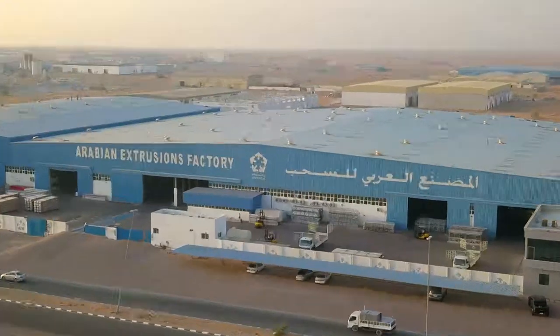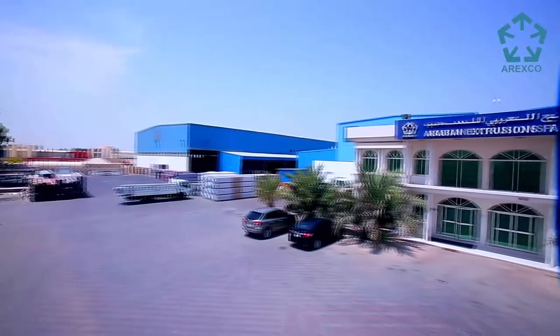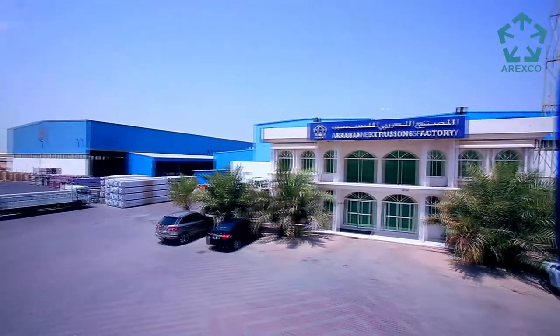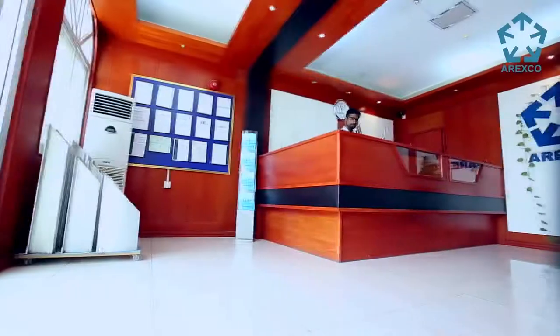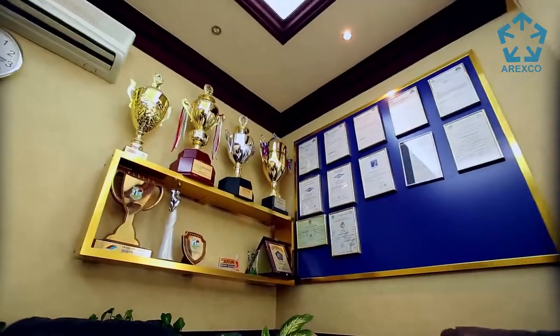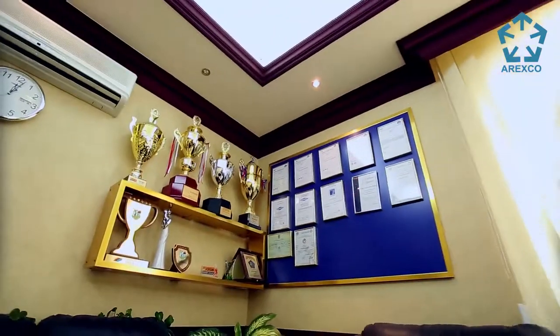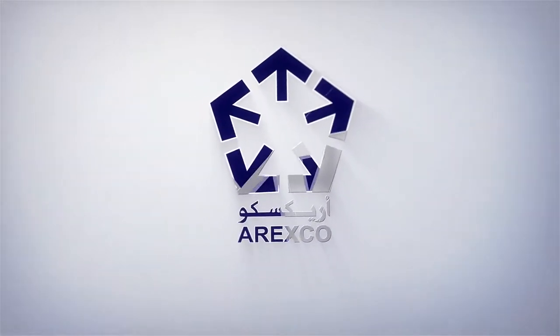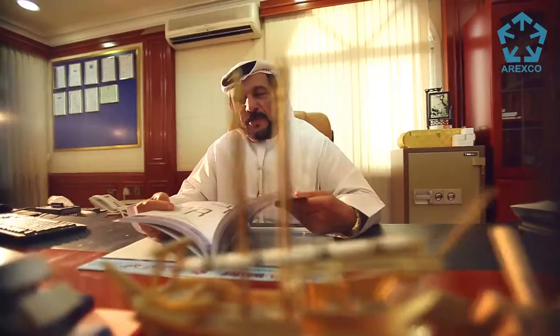Arabian Extrusions Factory is one of the region's leading suppliers of high quality aluminium profiles in mill, powder coat, anodise and wood effect finishes. Arexco is globally recognised for its efficient and flexible approach to customer satisfaction. Arexco was established in 2002 at Umm Al Quwain, UAE, under the dynamic visionary leadership of Mr. Ebrahim Said Algas, founder, chairman and managing director.